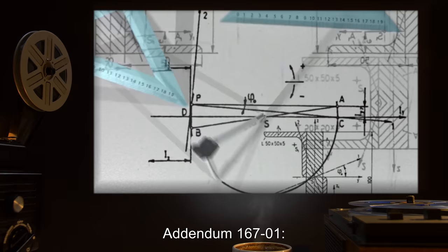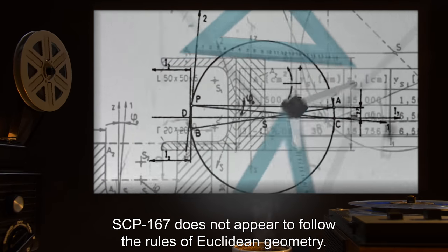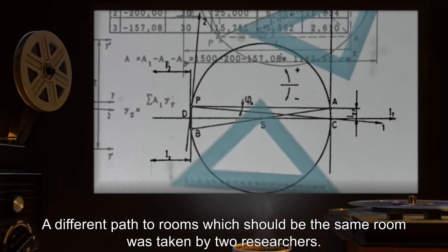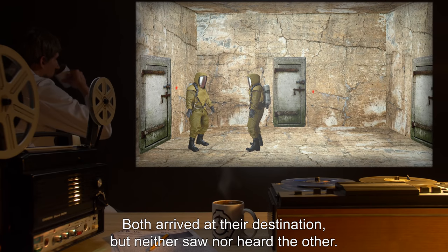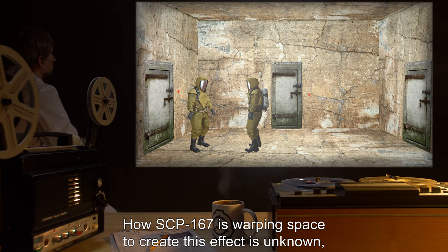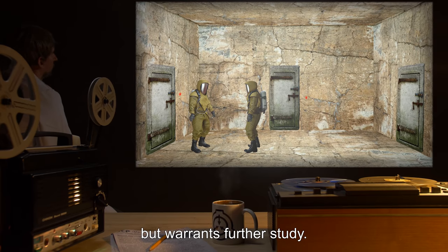Addendum 167-01: SCP-167 does not appear to follow the rules of Euclidean geometry. A different path to rooms which should be the same room was taken by two researchers; both arrived at their destination, but neither saw nor heard the other. How SCP-167 is warping space to create this effect is unknown, but warrants further study.